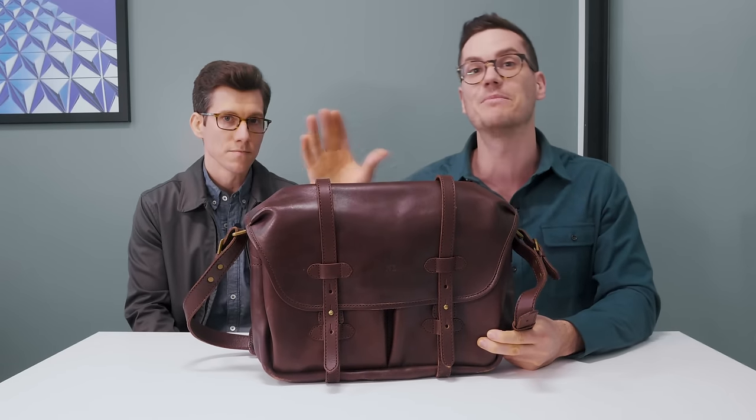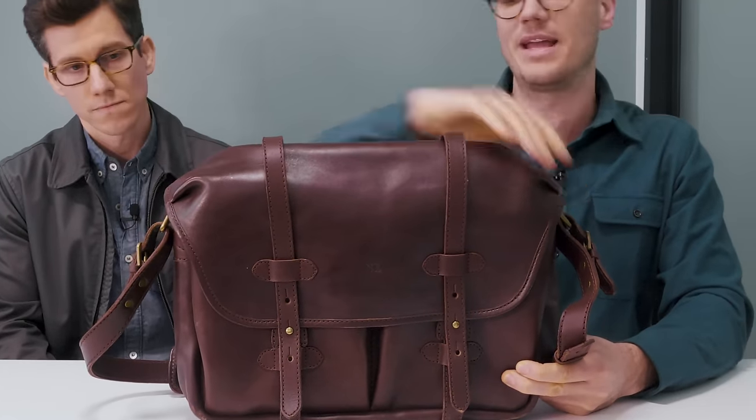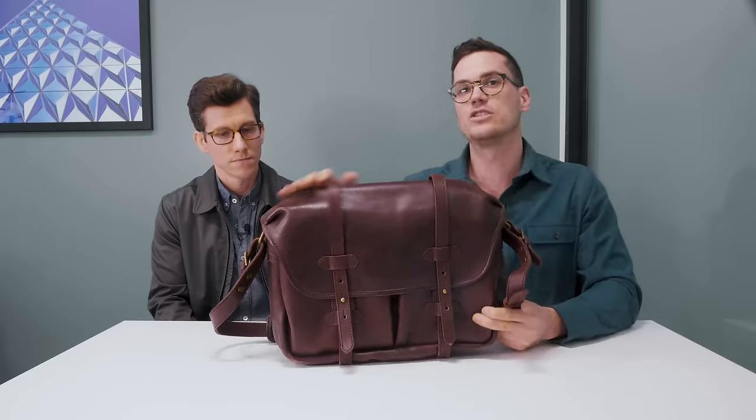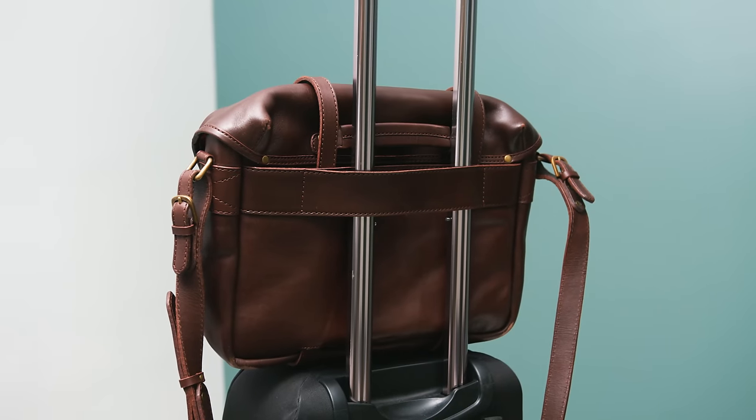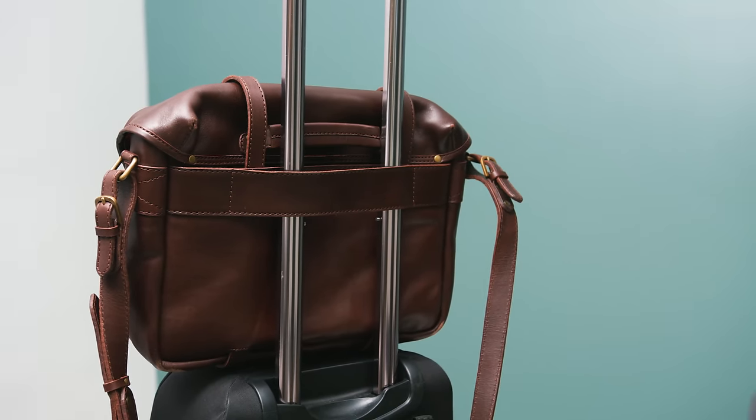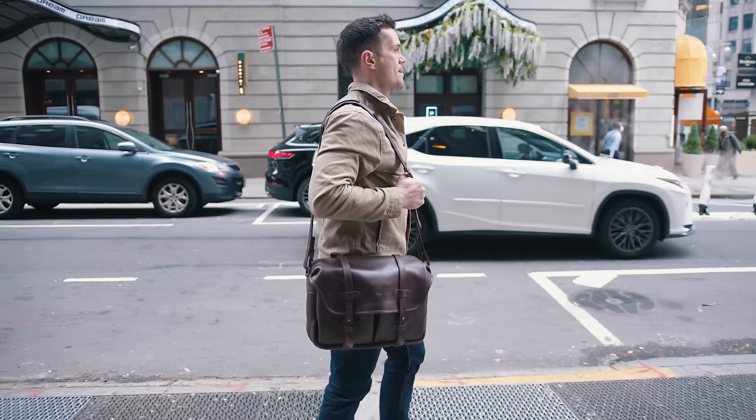It looks awesome with a canvas jacket, a chambray shirt, or anything in between. Other cool design features include a water-resistant closure that keeps water from coming in through the corners, load-bearing body straps, a pass-through on the back for attaching to luggage, and no metal-on-metal contact on buckles or straps — so it's a very quiet bag.